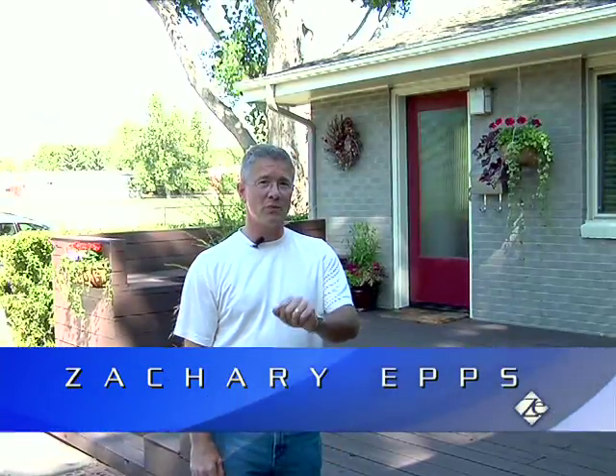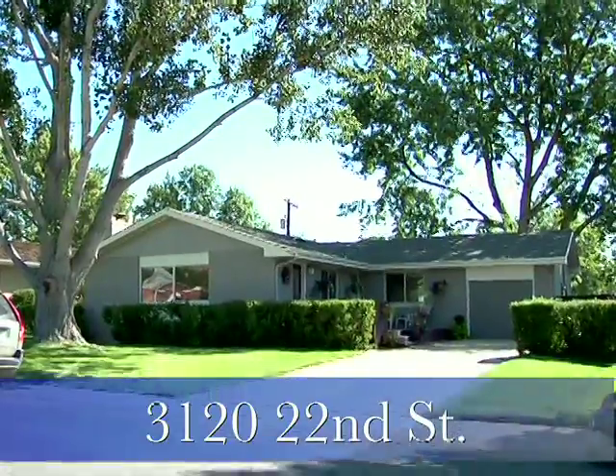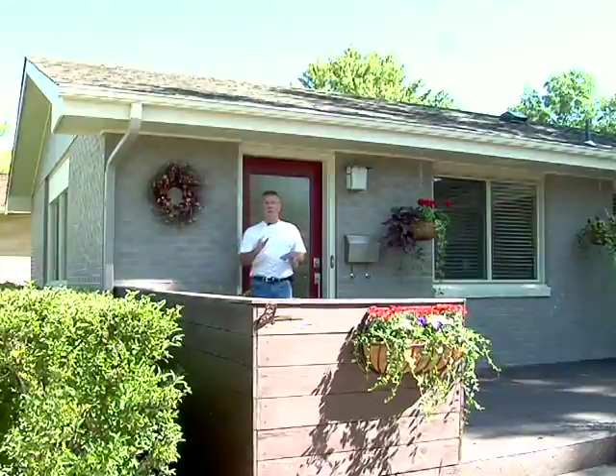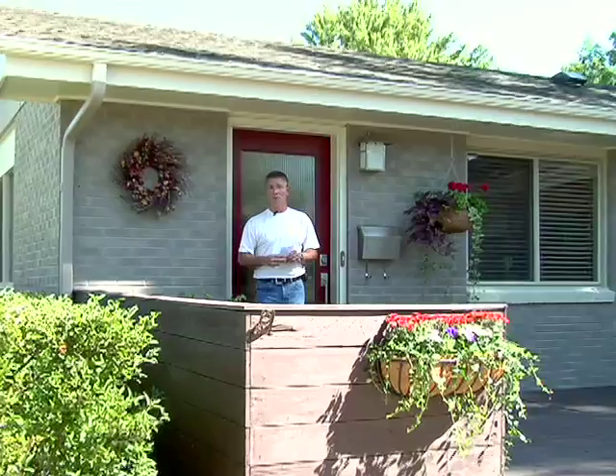Hi, I'm Zachary Epps, member Boulder Realtor, and we're on 22nd Street in North Boulder, right across from Columbine Elementary. Today, at a little over $600,000, I think we're getting into the price range that might get this home sold fairly quickly.